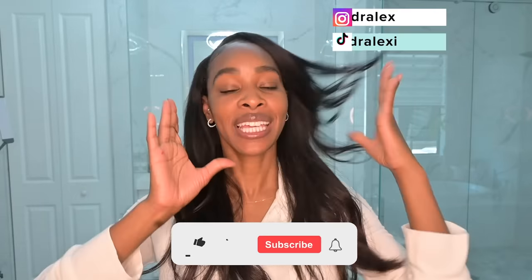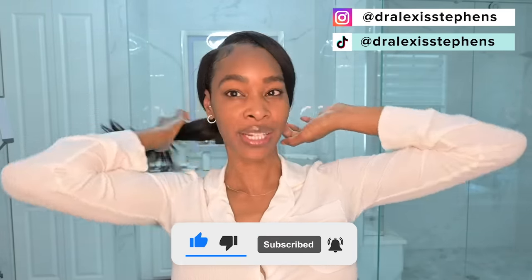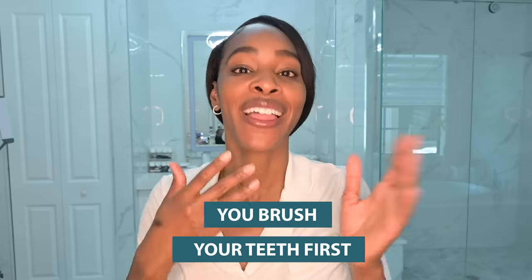First I'm going to brush my teeth. It's actually super important that you brush your teeth before you start your skincare routine, especially if you are prone to discoloration or irritation around the mouth. You don't want toothpaste sitting on the skin because that can actually cause more irritation. Some people get perioral dermatitis, which are like little bumps around the mouth, so make sure you brush your teeth first and then go in with your skincare routine.